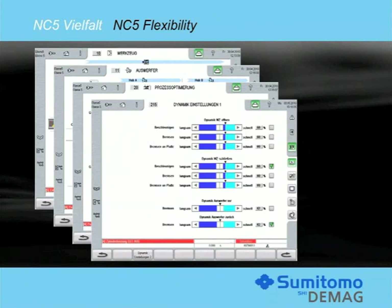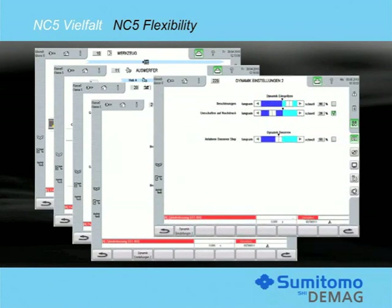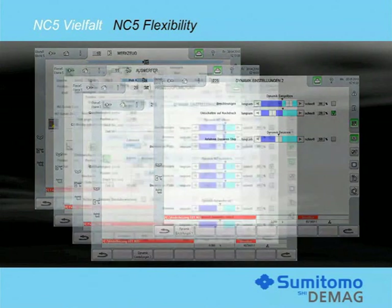Customization of the controller dynamics will allow a further increase in the production rate or increase the process consistency. In this detailed view of the injection settings, the holding pressure switchover performance can be easily optimized. The sliders for each individual element allow the dynamics for the change from injection to holding to be adjusted to match the mould requirements.